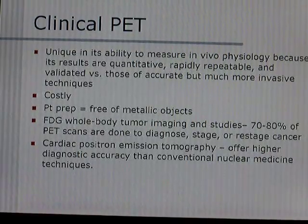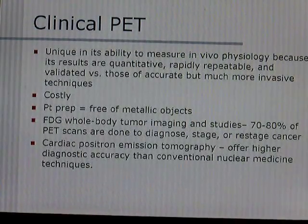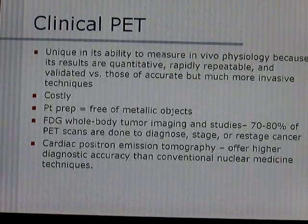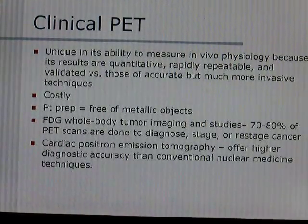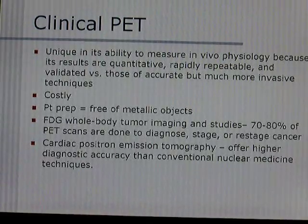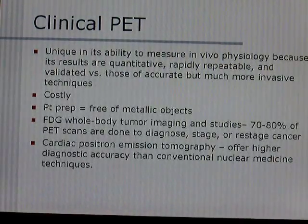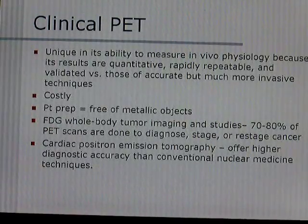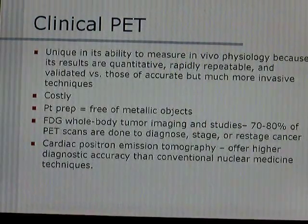One of the main things done by PET scans is whole body tumor imaging. Seventy to eighty percent of PET scans are done to diagnose, stage, and restage cancer. Cardiac positron emission tomography offers higher diagnostic accuracy than conventional nuclear medicine techniques.